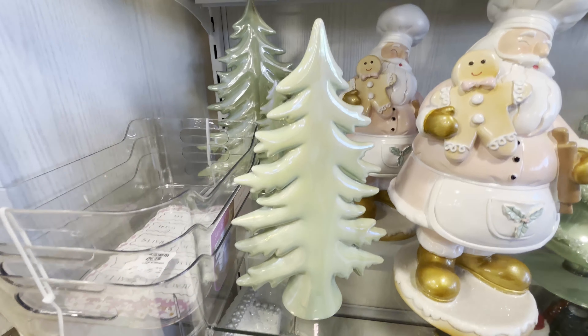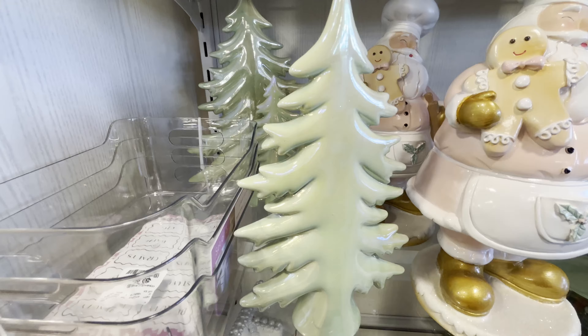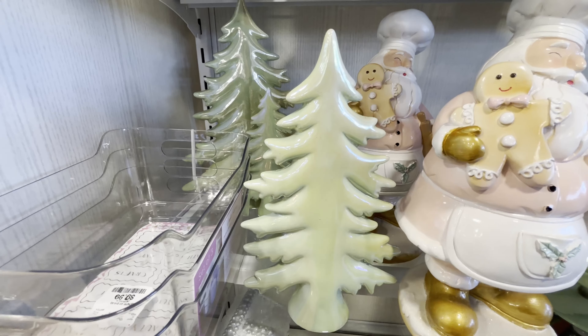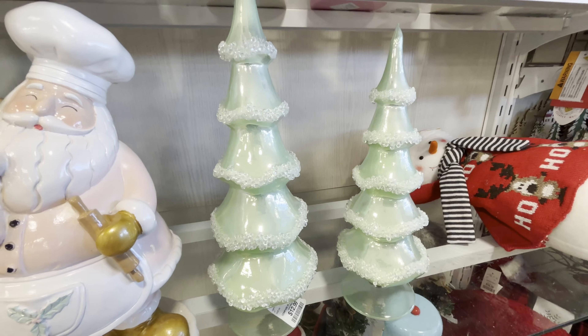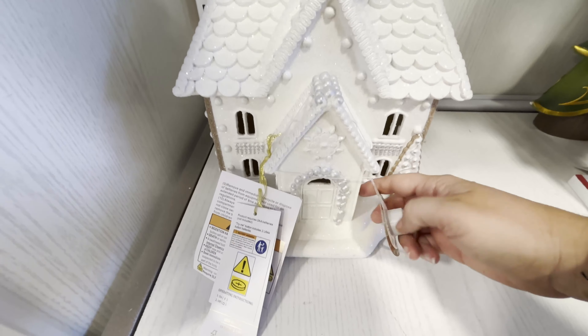My niece would love this unicorn nutcracker — it's $12.99 as well. The standing-up reindeer is $14.99. I really like this iridescent Christmas tree; it kind of looks like the Hobby Lobby melted metal one and it is $12.99. These two are that light glass — the big one is $12.99 and the shorter one is $9.99. We also have this light-up — I think it's supposed to be a gingerbread house.